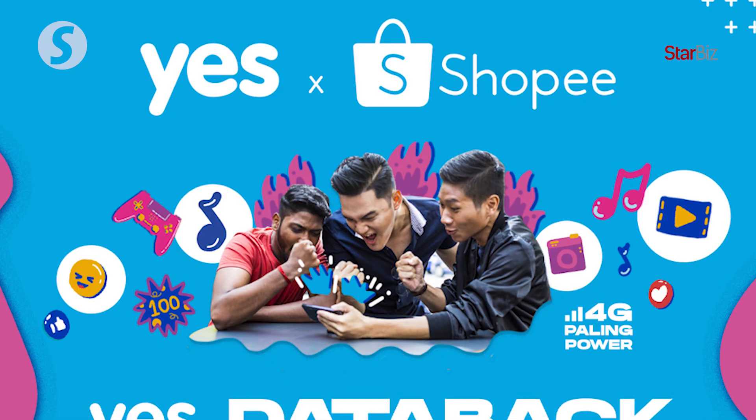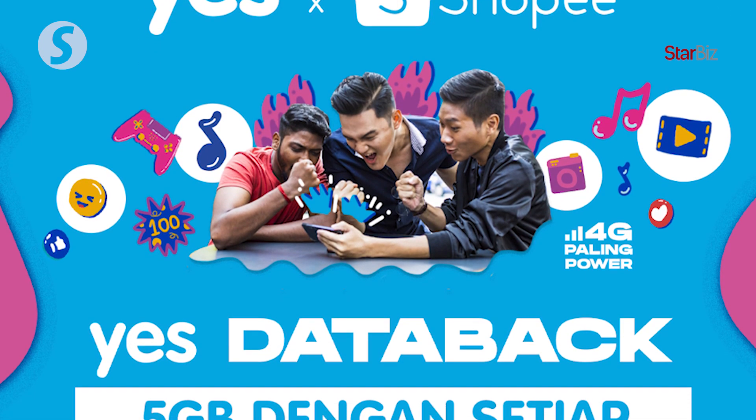The conversion is reasonable. For every 50 ringgit that they spend, they will get free 5GB of Yes4G data, whether it's prepaid or postpaid, entirely up to their account. What it means is that the more you shop on Shopee, the more free data you'll get.